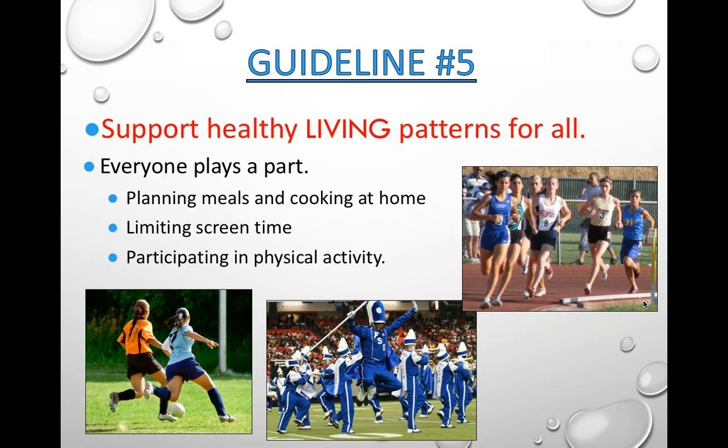Guideline 5 — support healthy living patterns for all in your home. Make sure everyone plays a part; help with planning meals and cooking. Limit screen time and participate in physical activity. Choose things you enjoy — if you don't enjoy running, maybe do a sport that involves running but keeps you focused on the fun. Or try marching band, wrestling with your dog, walking, stretching, or yoga. All those things are physically active because you're up and moving.